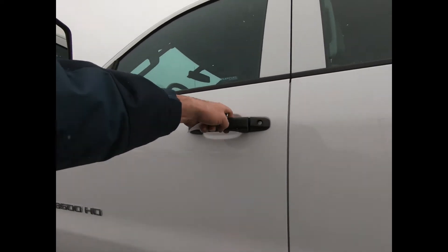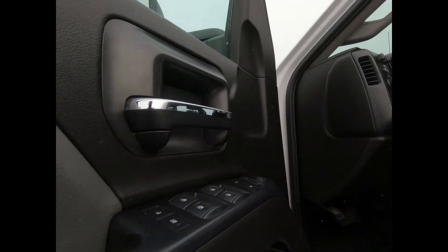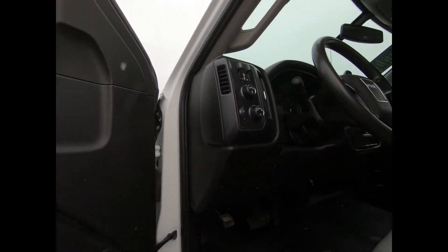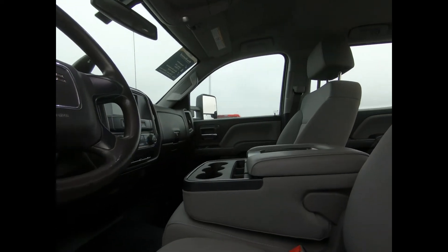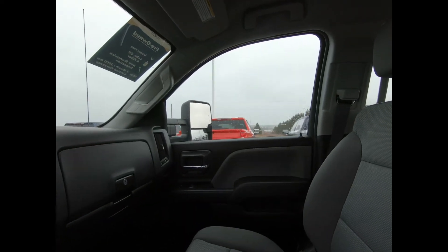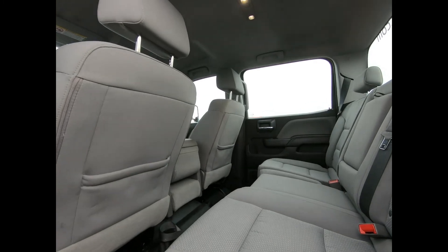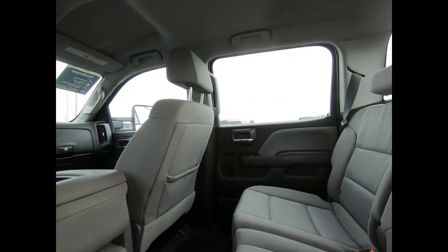You have keyless entry, power windows and door locks, and a front bench seat with lumbar support and a center fold down arm rest with storage. You also have a rear bench seat that folds up to give you a little extra cargo room.